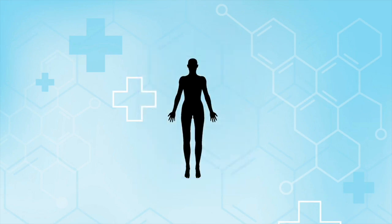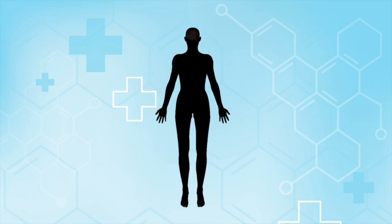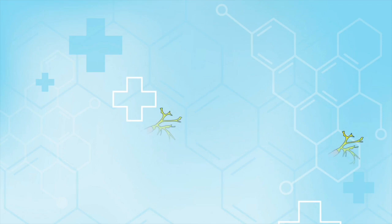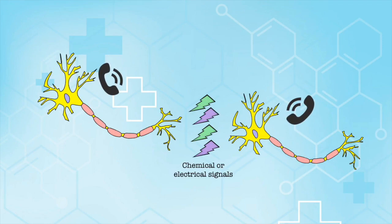Our journey begins at the very top of our body, in the most complex organ — the brain. In the brain, neurons communicate with each other through the passage of electrical or chemical signals. This transmission of signals between neurons occurs through synapses.